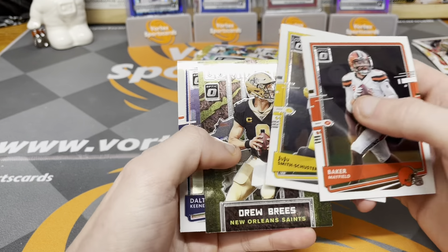Davontae Adams, AJ Brown — there we go, as I speak of it — Javon Kinlaw, and Albert Ock. Yeah, they're not numbered or anything, they're just parallels. I need the bronze and the blue scope. We're about halfway through now, this is pack number six.